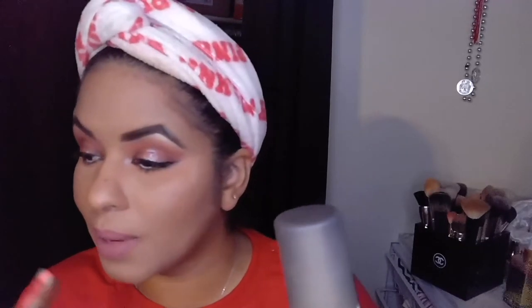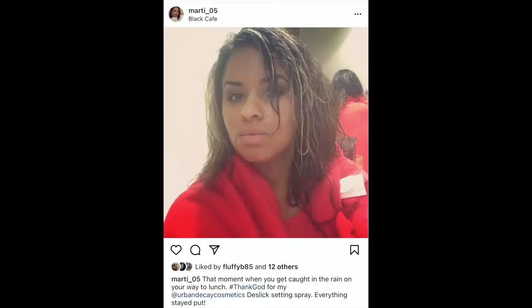My last step is a setting spray, and it was a battle between this and the Tarte Stay Spray, but I'm going with my original favorite — the Urban Decay De-Slick Makeup Setting Spray. It's the oil control version of the All-Nighter because I get really oily around my nose and chin. This stuff is incredible — I got caught in a straight-up downpour in Louisiana, my hair was soaking wet, and my makeup was flawless. I'm going out for a long night so I need the all-nighter power. I'm almost out of this one too.